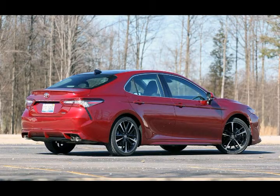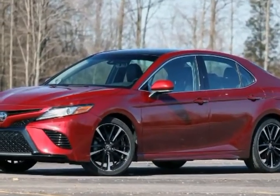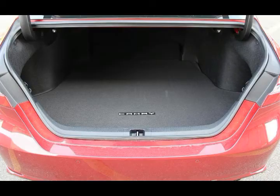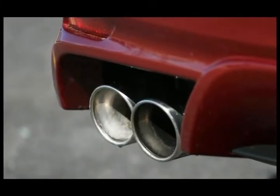Ironically, the Camry does offer wireless charging for your smartphone, accomplished via a well-placed charging pad ahead of the shifter. Other bits of tech to appreciate inside the Camry include the large, high-res head-up display and a fair number of USB ports for charging devices.